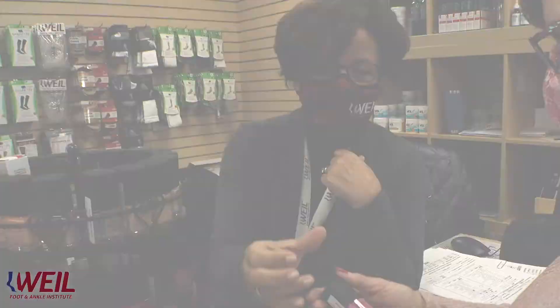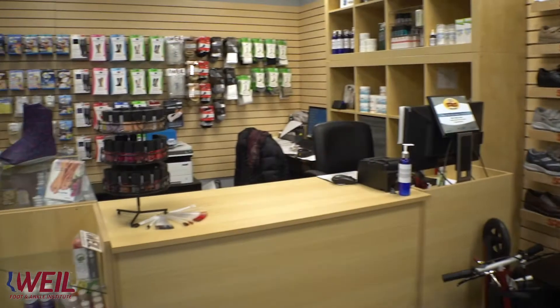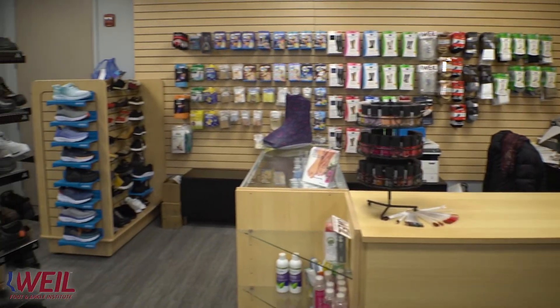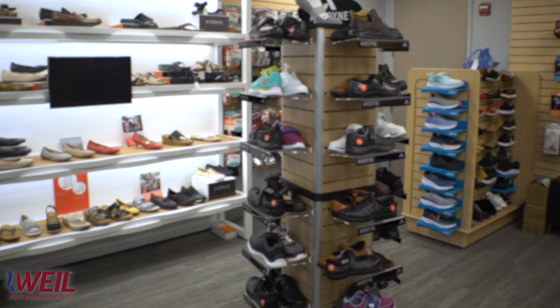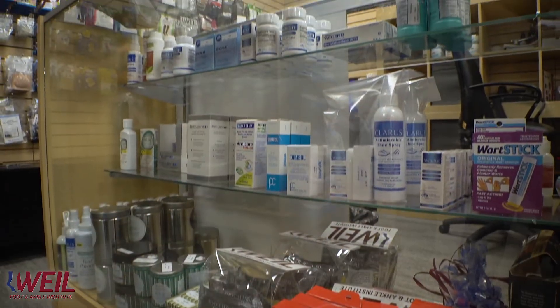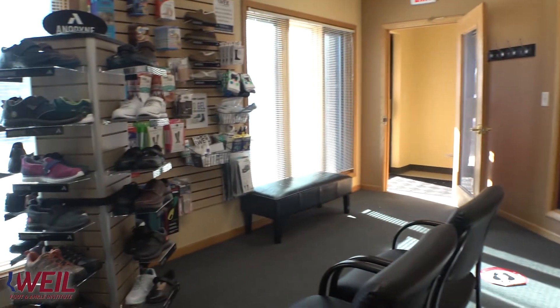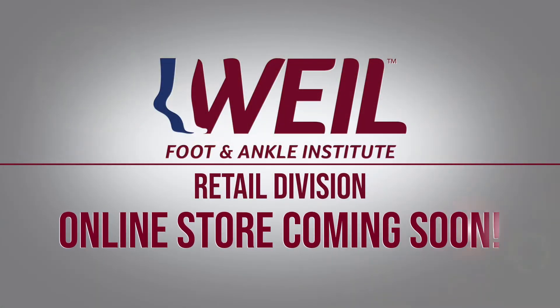Hi, I'm Penny Amarantos, the manager of the Retail Division here at Weill Foot & Ankle Institute. All of the products that we carry here in the Retail Division are selected by our doctors to produce the best outcome for their patients. Not all of the locations have the quantity of products that we have here in our Mount Prospect location, but we do have products in all of our locations, and we will be adding an online store coming soon.